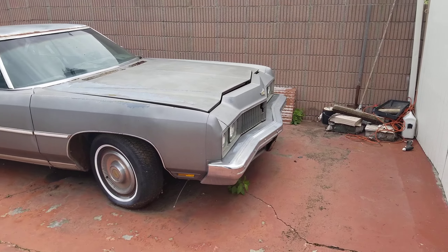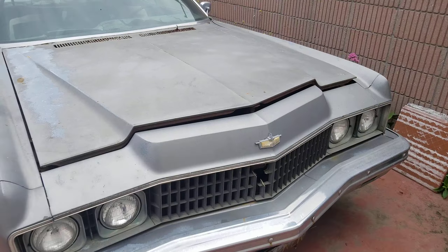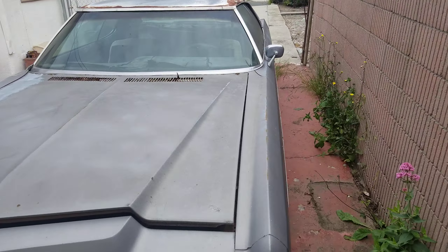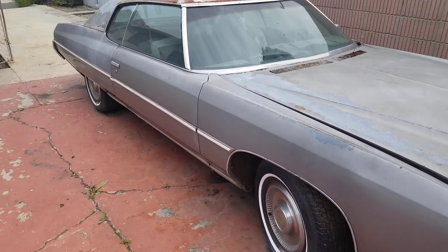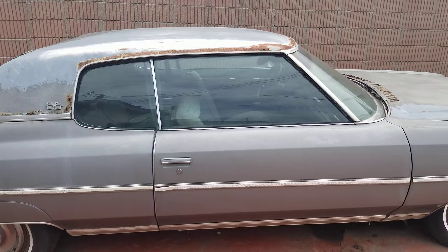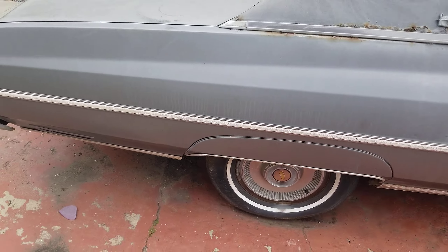It's a 73 — the year I was born — 73 Caprice Classic. It's an all-original, one-owner car. It's been sitting here for the last 10 years in this driveway, but it hasn't really been on the road since like 2005. It's an all-original car.